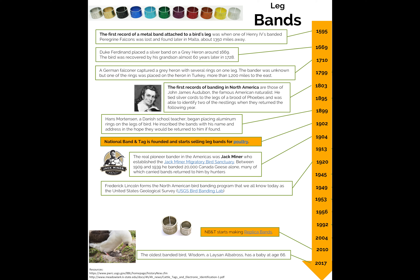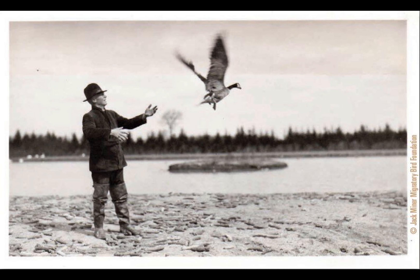The first recognized band was King Louis IV's Peregrine Falcon, banded in 1595. Looking at this timeline, you might recognize some other names as well — John James Audubon, an important figure in ornithology in North America, and Jack Minor, who is actually credited with the first complete record: a banded bird that he banded and was subsequently harvested and reported later, making it the first complete record on the continent of North America.